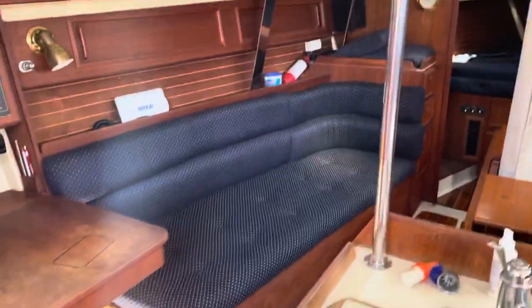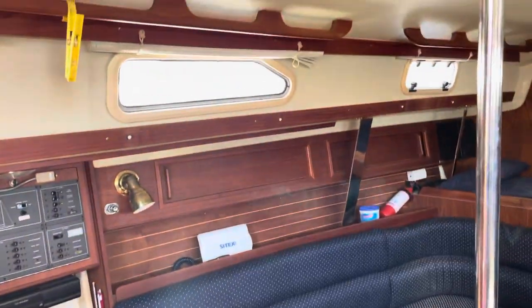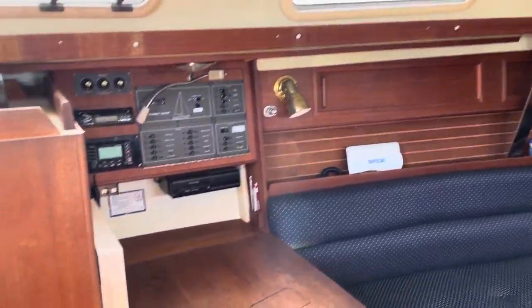All right guys, so we're going to walk in — I hope there's enough light in here. Good light down here actually. Port side you're going to have a settee.